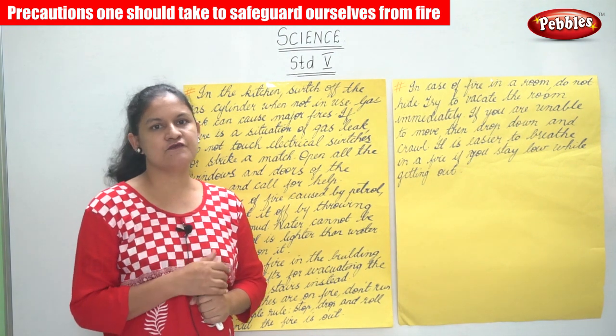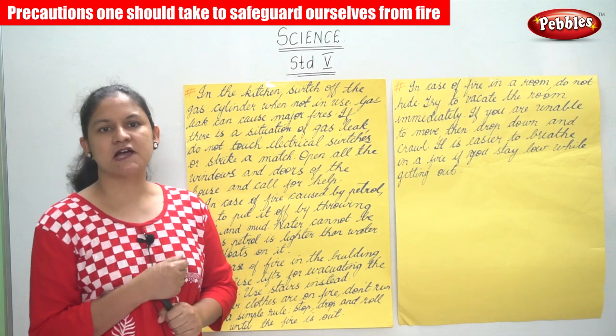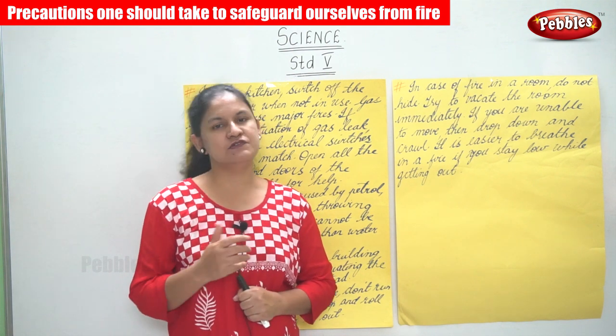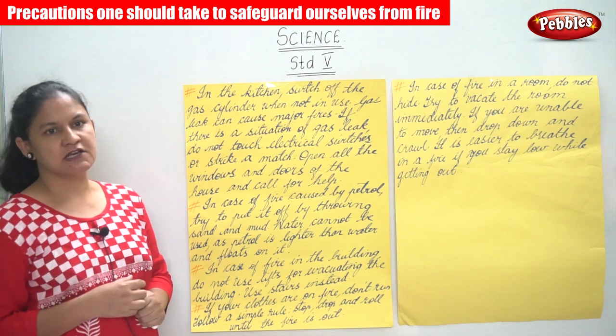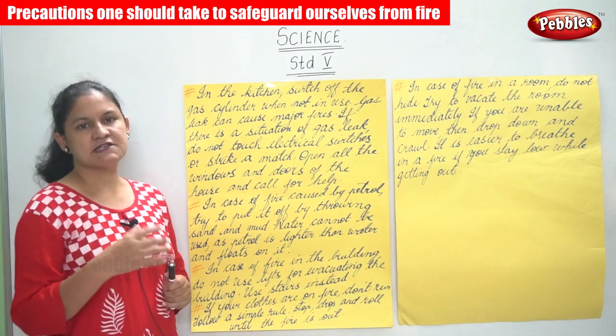In case of an electrical fire, we should not throw water, as that may cause electrocution. Instead, use sand or mud to extinguish the fire.